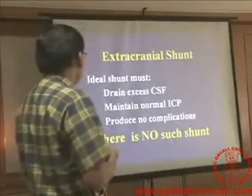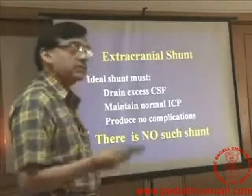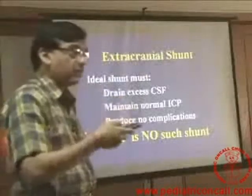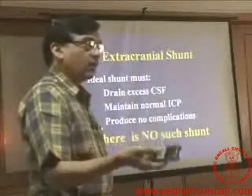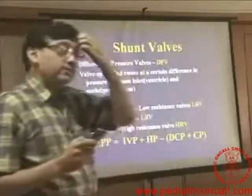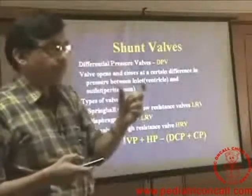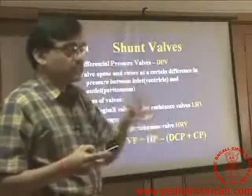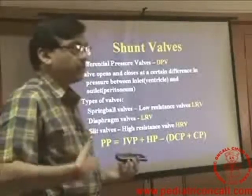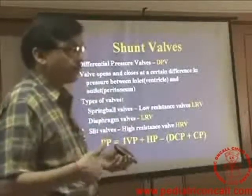An ideal extracranial shunt must drain excess CSF, maintain normal intracranial pressure, and produce no complications. There is no such shunt as of now. Either patients must have been following up with us who have been shunted, or they come back and we try to shunt them — we don't want the headache of shunt complications. Now a shunt is based on a shunt valve and basically, as the word suggests, it shunts. If there is excess fluid in the ventricle, you shunt it to some other part. In the old days they used to put it into the atrium, but now we prefer to put it into the peritoneum.